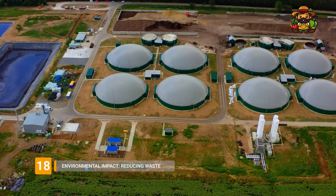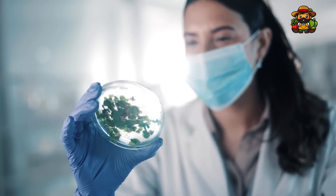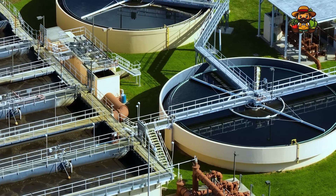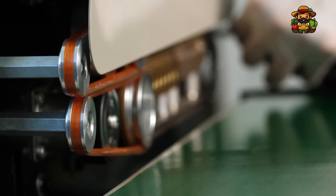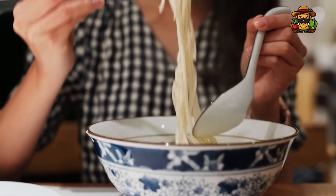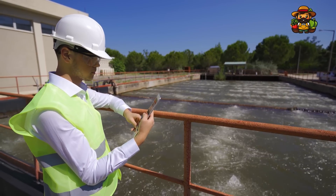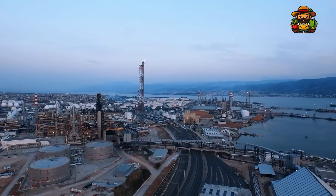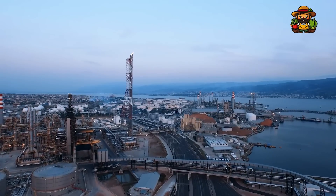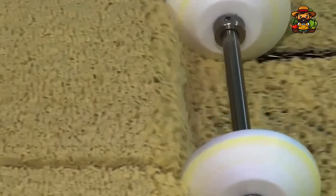In today's world, sustainability is more important than ever, and noodle manufacturers are no exception. Many factories have implemented eco-friendly practices to reduce their environmental footprint. This includes using energy-efficient machines, recycling water, and finding ways to reduce packaging waste. Some factories have switched to biodegradable or recyclable packaging materials, allowing consumers to enjoy their noodles without contributing to the growing problem of plastic waste. Water-saving technologies have also been implemented in many factories. Additionally, factories are working to reduce energy consumption by investing in solar panels, wind turbines, and other renewable energy sources. These efforts help the environment and also reduce production costs.